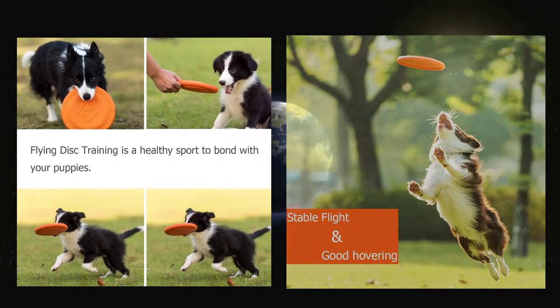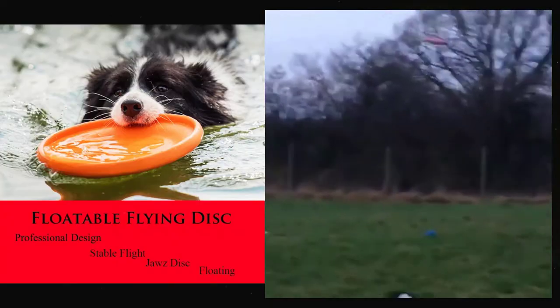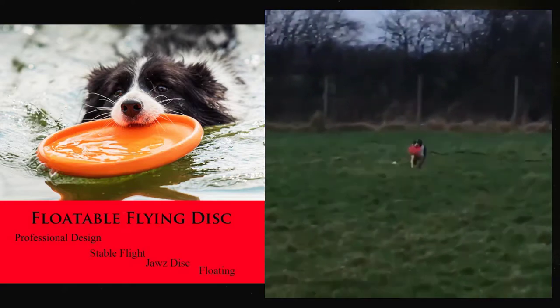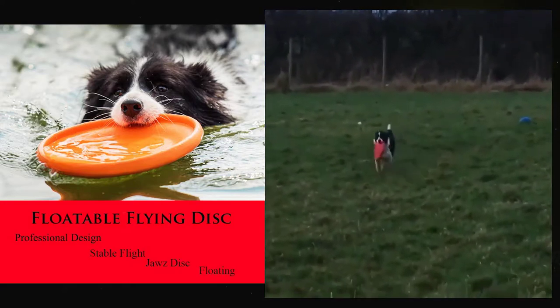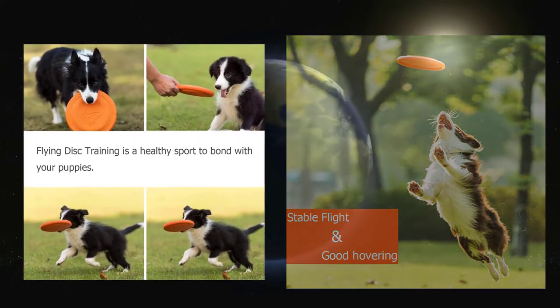Frisbee. A Frisbee, like the Kong Rubber Flyer Dog Toy, which you can check out on Amazon.com, can be a great way to play fetch with your dog. This toy encourages your dog to run and jump to catch the Frisbee before it hits the ground, as it can be easier to grasp and retrieve this way.